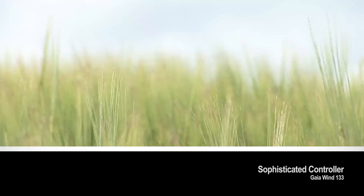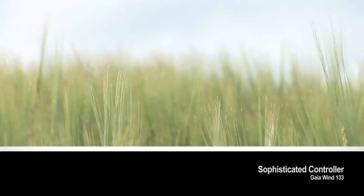The 133 uses the industry-leading meter-technic controller, normally only found in large-scale wind farm turbines.